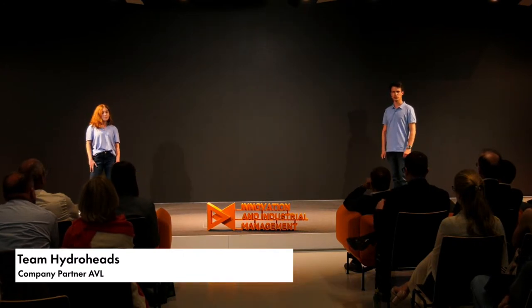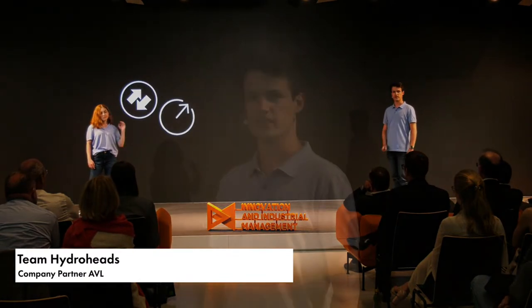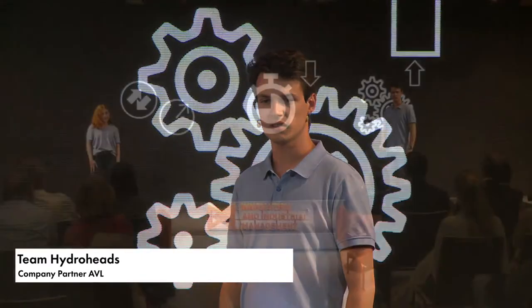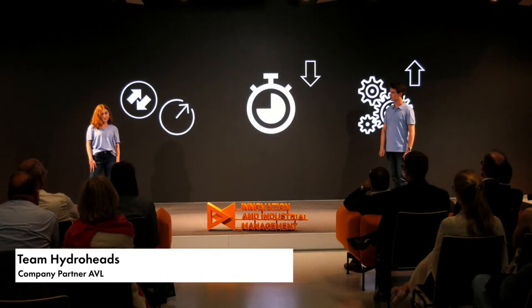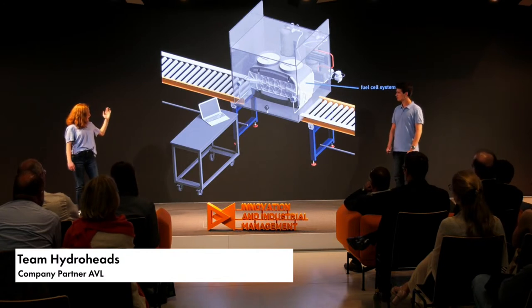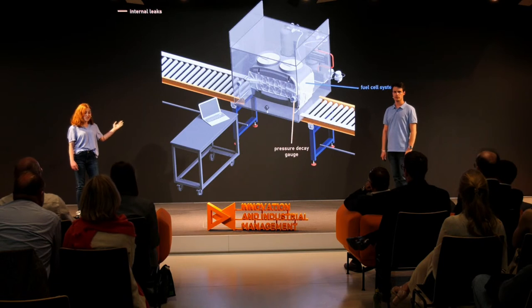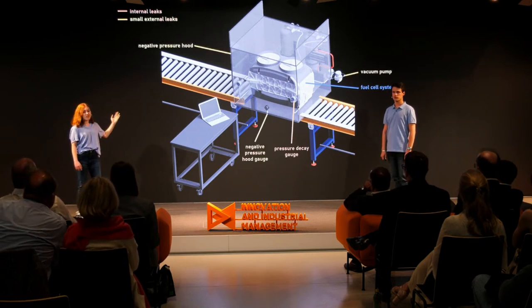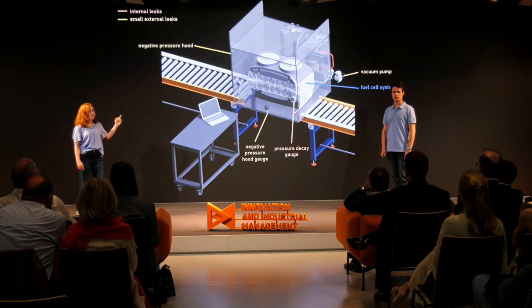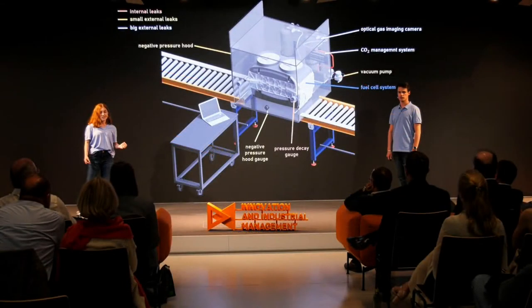To ensure safety of fuel cell systems, our challenge was to detect leaks — external and internal — fast, in a reliable and efficient way. Our system features a pressure decay test for the detection of internal leakages, a negative pressure hood to detect small external leakages, and most importantly, an optical gas imaging system. Optical gas imaging is a technique to make escaping gas visible — this novelty in leak testing is our solution to localize leakages.